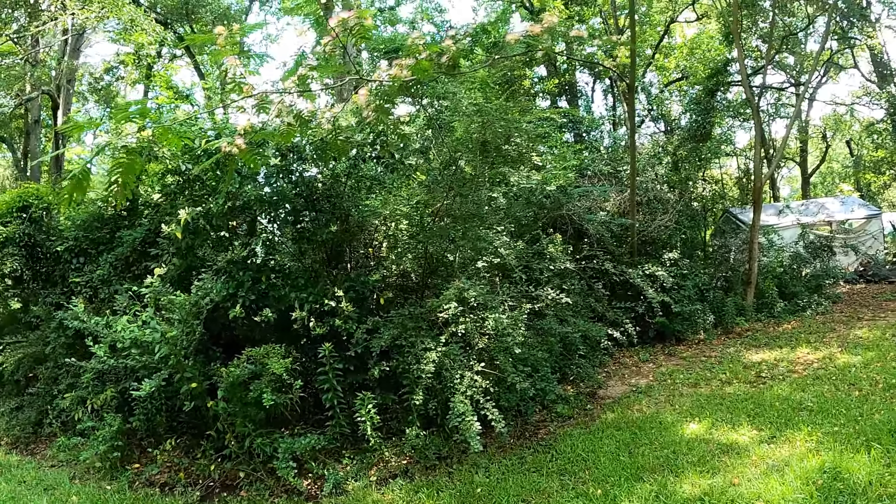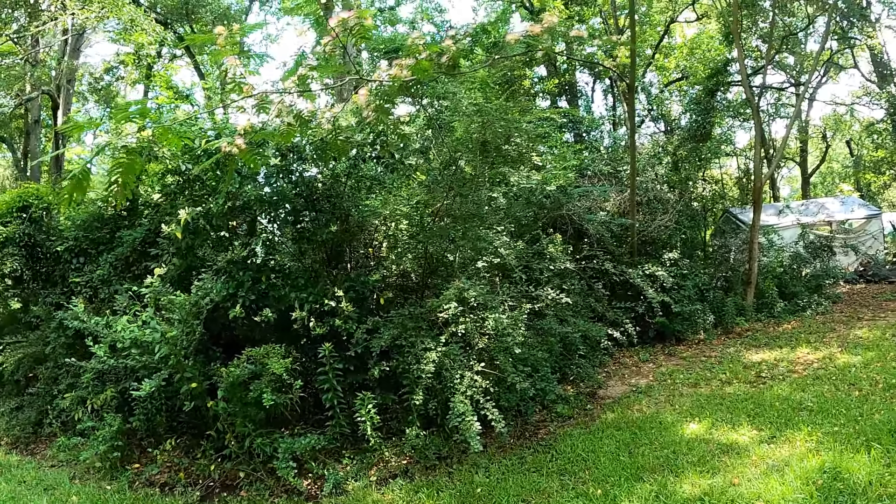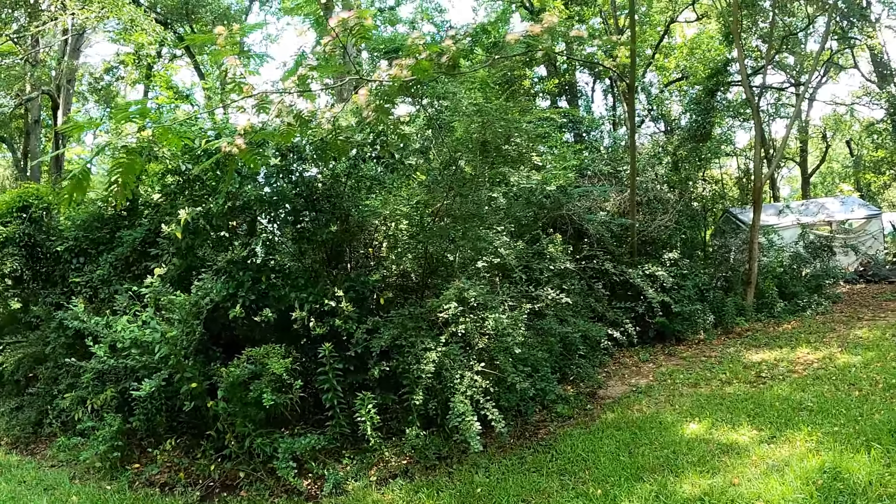Okay y'all, we're out here to get some mimosa blossoms today. I'm going to talk to y'all while I get these blossoms and tell y'all about why I'm getting them. Usually when you hear people talk about mimosas they're always talking about how invasive they are.